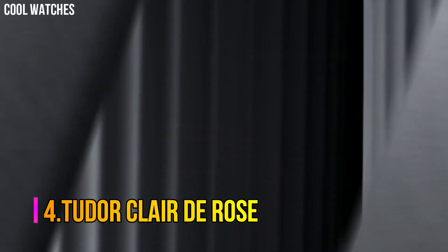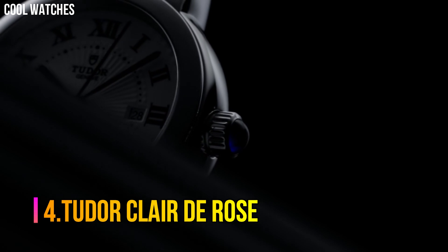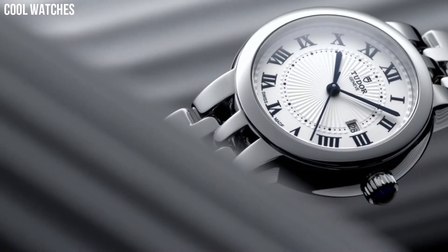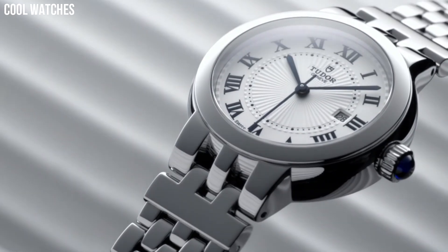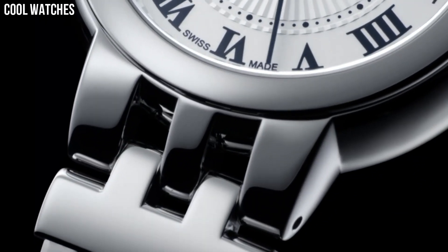Number 4: Tudor Claire de Rose. Opaline dial enhanced by blue sword-shaped hands. Silver-toned stainless steel case with a silver-toned stainless steel band. Automatic movement. 100 meters, 330 feet water resistance.